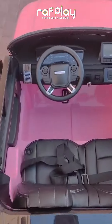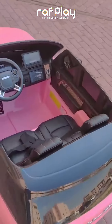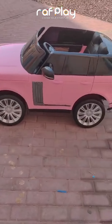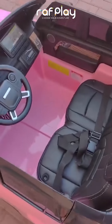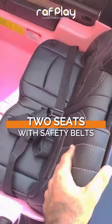The Range Rover Kids car features a multi-function dashboard, putting all the controls right at your child's fingertips. Spacious two seats equipped with safety belts.